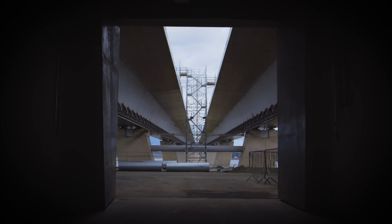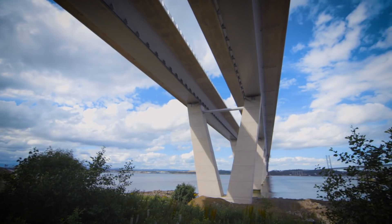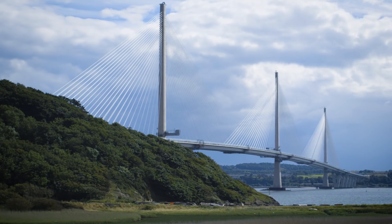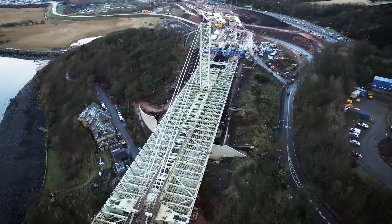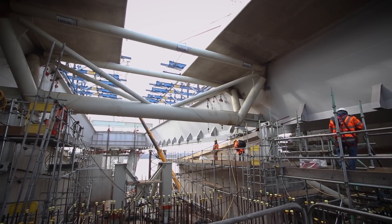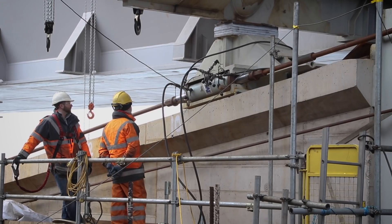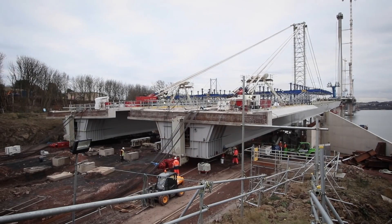On the south of the cable-stayed bridge, there's some 550 metres of approach viaduct. On the north side, there were specific challenges to overcome. The ground in this location was very steep. As a result of that, it was decided not only to launch, but to pivot the bridge, and this saved some 100,000 tonnes of excavation.